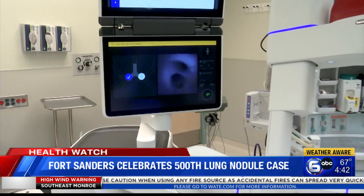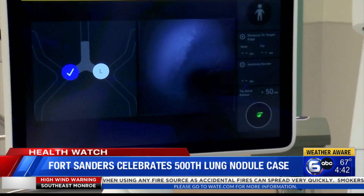If you have a nodule that looks suspicious, we will probably order more imaging studies to try to get to the bottom of it. Dr. Shah says the robotic machine is one of the best operating systems in the field.